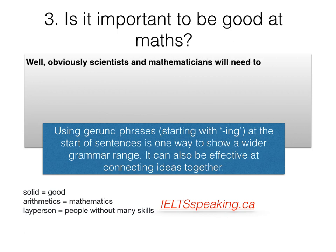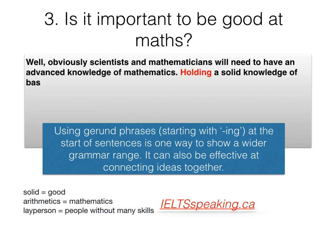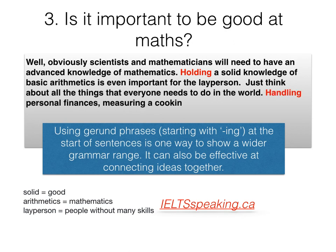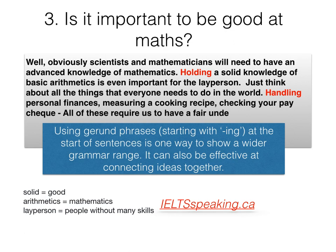Obviously scientists and mathematicians will need to have an advanced knowledge of mathematics. Holding a solid knowledge of basic arithmetic is even important for the layperson. Just think about all the things that everyone needs to do in this world — handling personal finances, measuring a cooking recipe, checking your paycheck. All of these require us to have a fair understanding of maths.